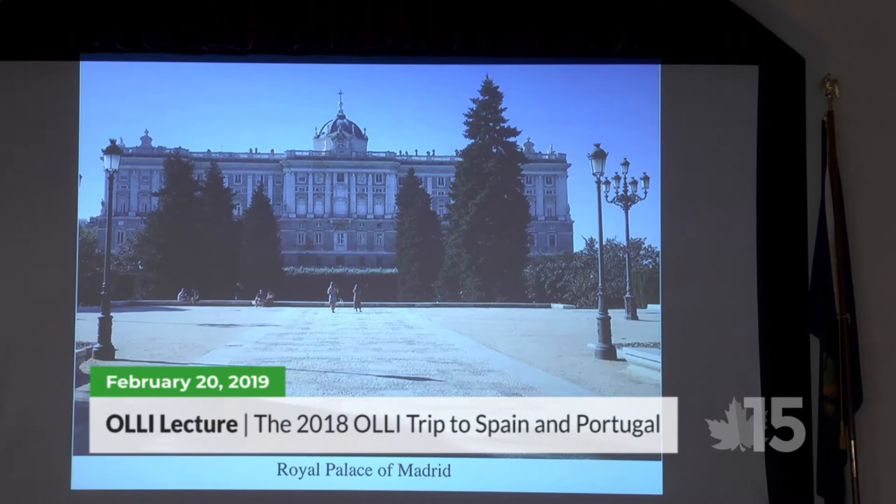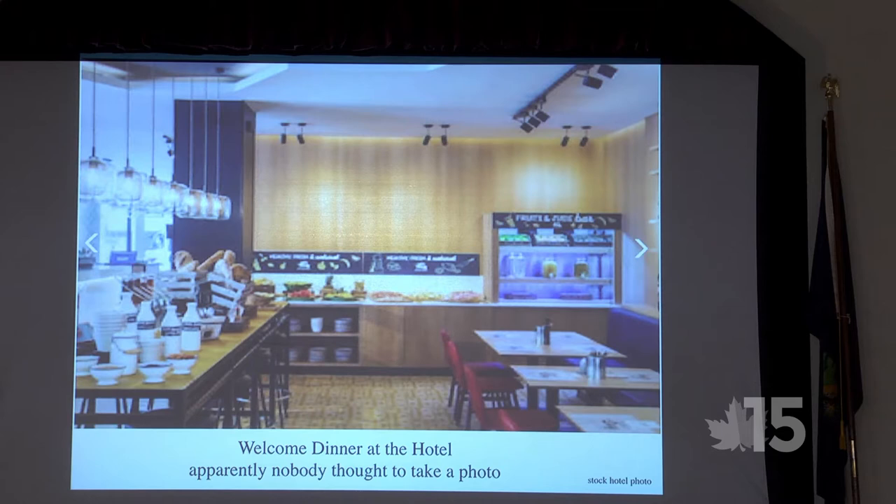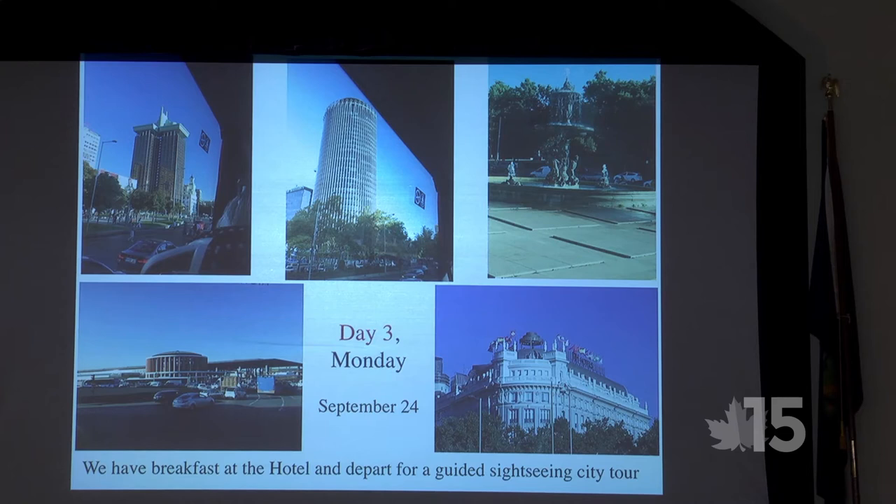Right off the plaza is the Royal Palace of Madrid — a beautiful building. We had a welcome dinner that night, but nobody seemed to take a picture, so that's where we did it.